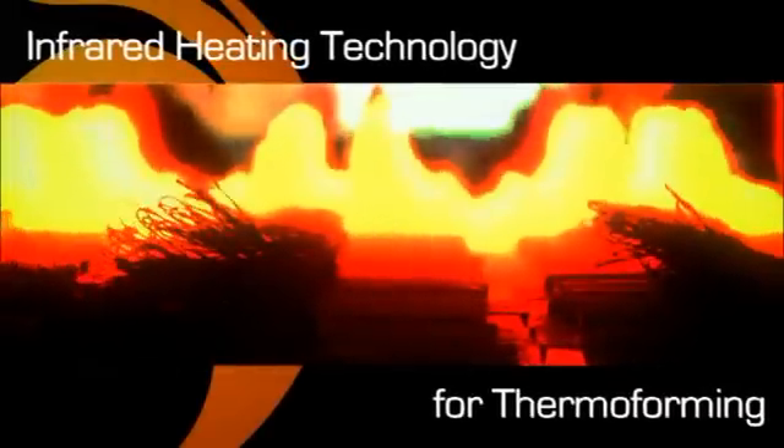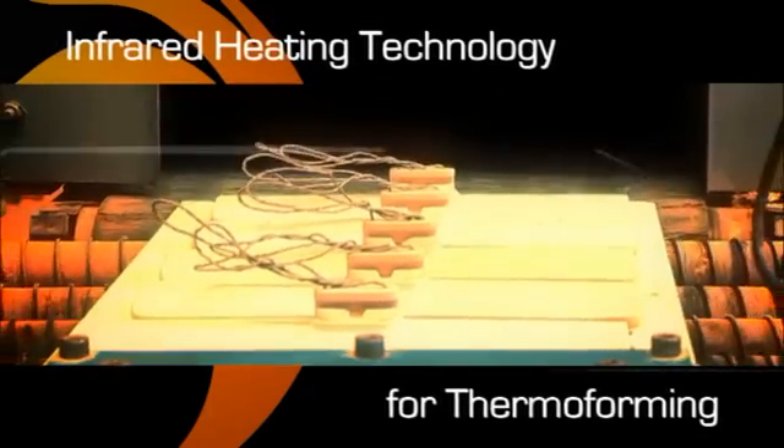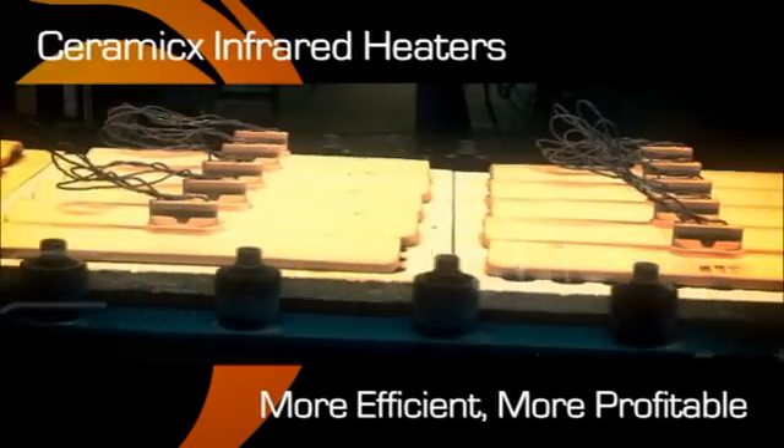Thanks to Ceramics, infrared heating technology is revolutionising the plastics thermoforming industry. An infrared heat system instantly injects more profit into the bottom line.